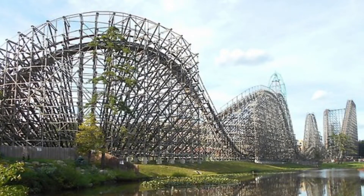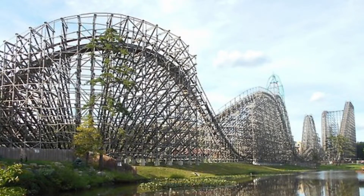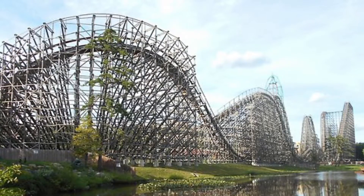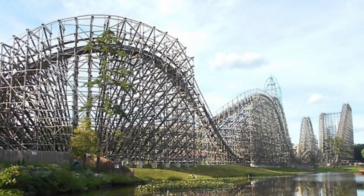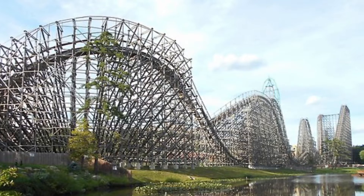El Toro provides a very intense ride — it's a very intense coaster. Probably one of the most intense wooden coasters ever built in the entire world. It's just an amazing coaster and a great ride.